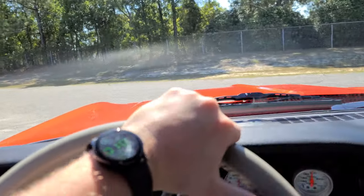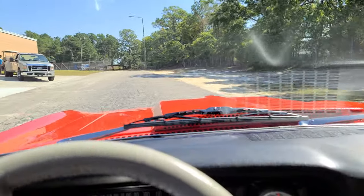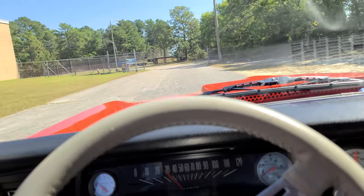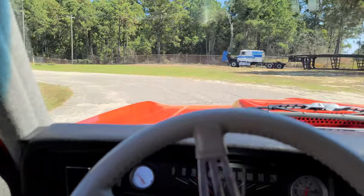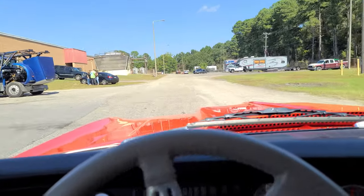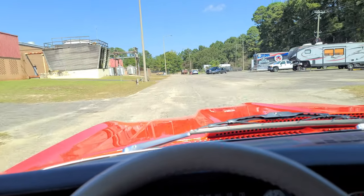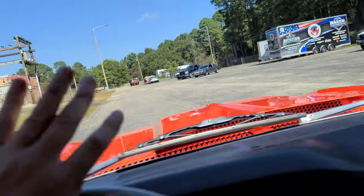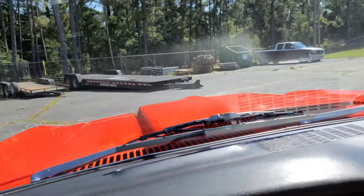Car has ran a 9.30 in the quarter. Calvin drove it down to the gas station the other day and said it just tracked perfect down the street — like, might as well be a street car. Well, it is a street car, it just has giant rear tires. Whether you go to the drag strip or a car show, you're more than likely bringing home a trophy with this guy.